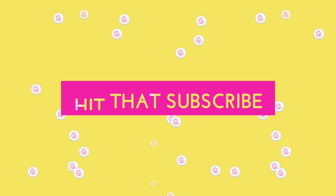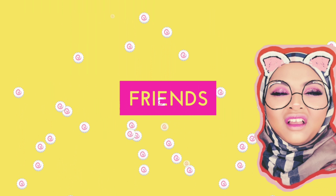Hey guys, my name is Alia and welcome back to my channel. In this video I actually have a review for you guys, but trust me this one's not going to be so boring, so you might want to stay tuned.